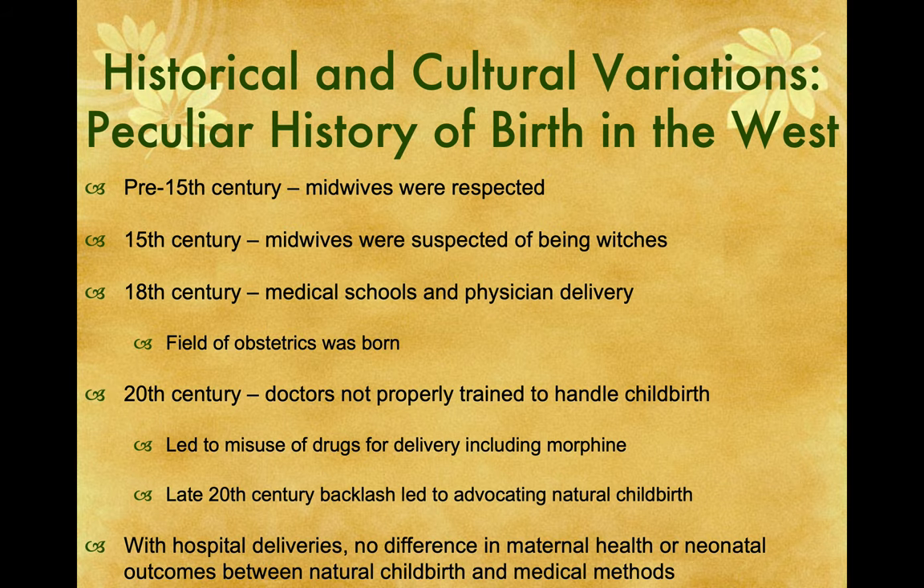In the late 20th century, natural childbirth became more and more popular. My sister believed in this and all four of her children were delivered by midwives on her kitchen table. My mother was a nurse — all her children were born in the 40s and early 50s when they knocked her out as soon as she got into the hospital. She said she didn't really want it but didn't have a say in what was going on. With hospital deliveries, there's no difference in maternal health or neonatal outcomes between natural childbirth and medical methods.